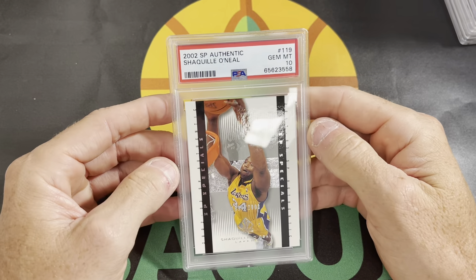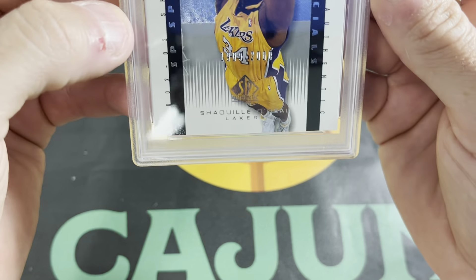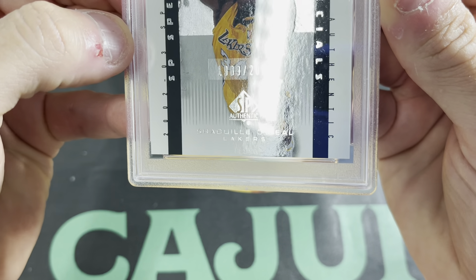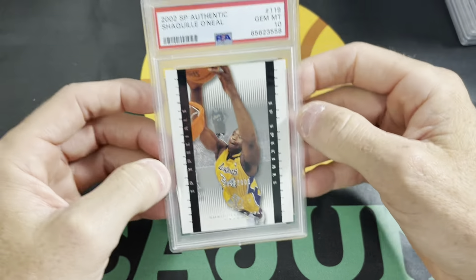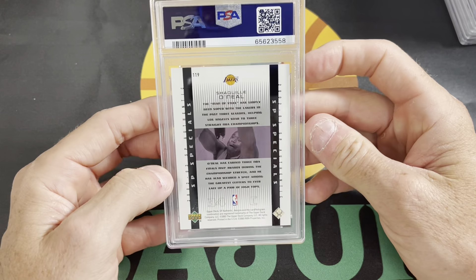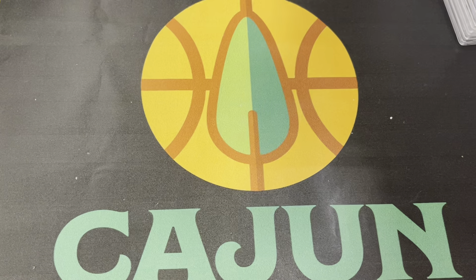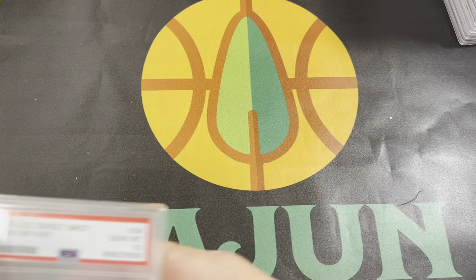Shaq SP Authentic also got a 10. This one's actually serial numbered 1909 out of 2000. I don't know if y'all can see that serial number stamp right there — 1909 out of 2000. So happy to add this. Any serial numbered card that comes back PSA 10, I feel like it's a win. Not a huge card here, not worth selling — I need it, so I'll just throw it in my collection.